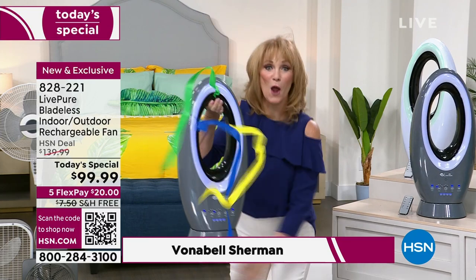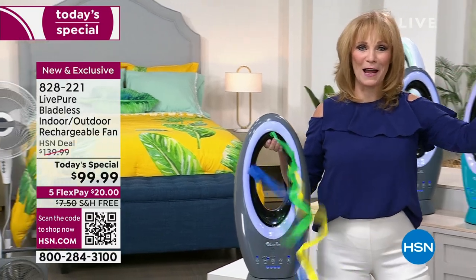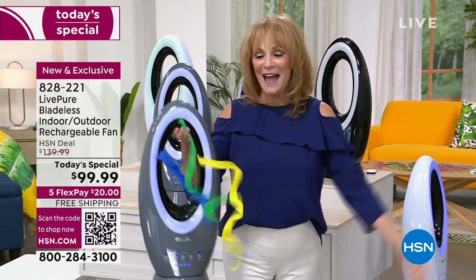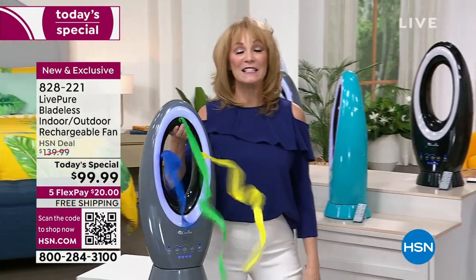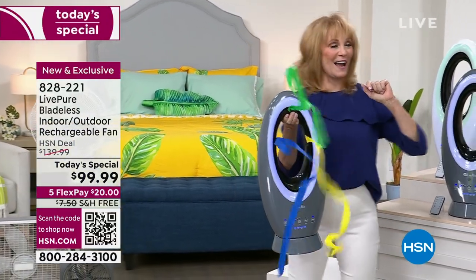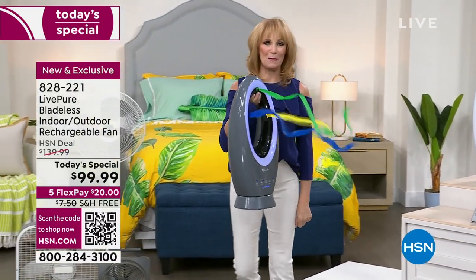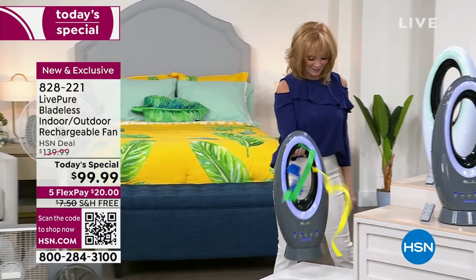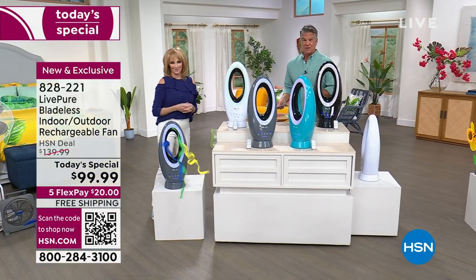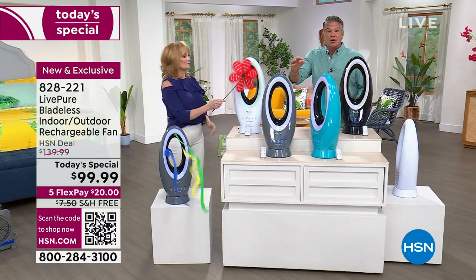I can take this anywhere — I can travel with it, start out in my bedroom and take it out to the porch, the backyard, the curb, ball games, kids' events, tailgating. How about if this was at your grilling station keeping you cool for hours? A lot of people think rechargeable means 30 or 40 minutes — you've got up to 19 hours. On turbo it's four hours, so if you have a power failure and can't sleep, put it on a lower setting and it'll run the whole night.